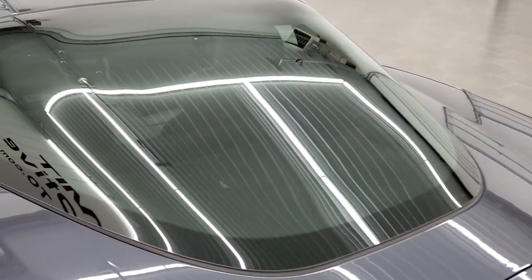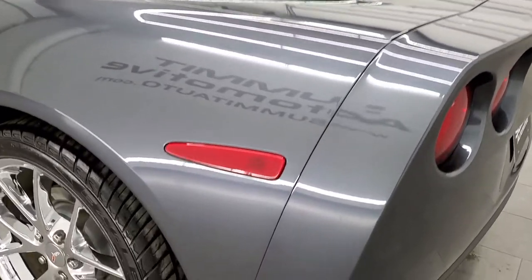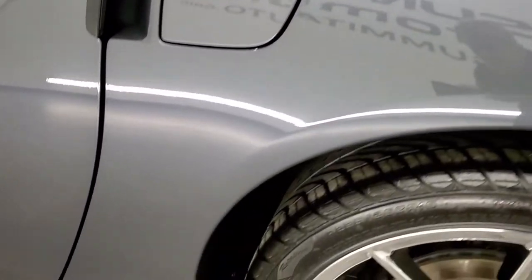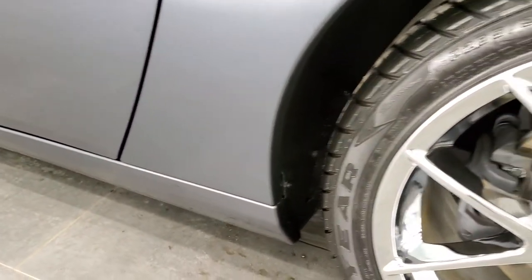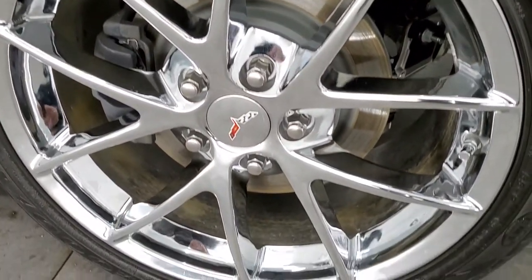The rear glass looks good as does the hatch. On the driver's side, just as clean as the passenger side. This back rim is in really nice condition as well.